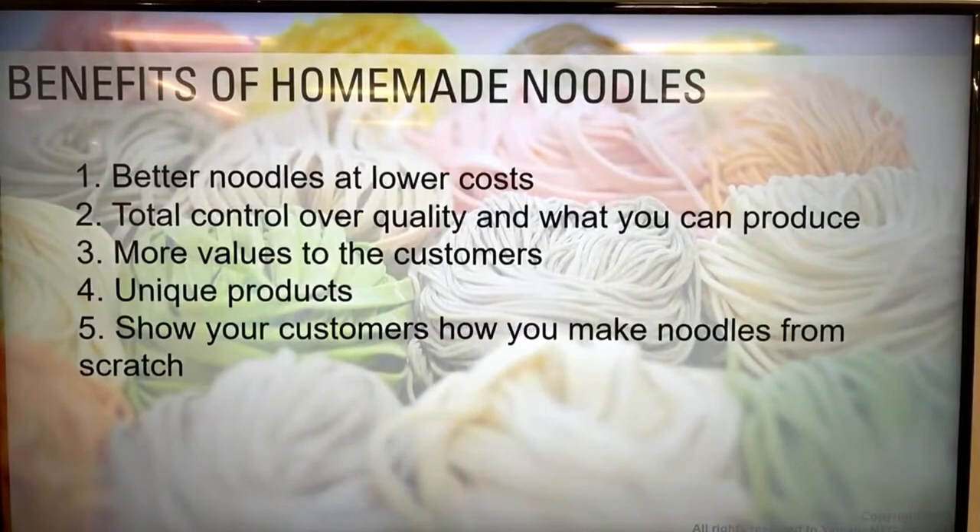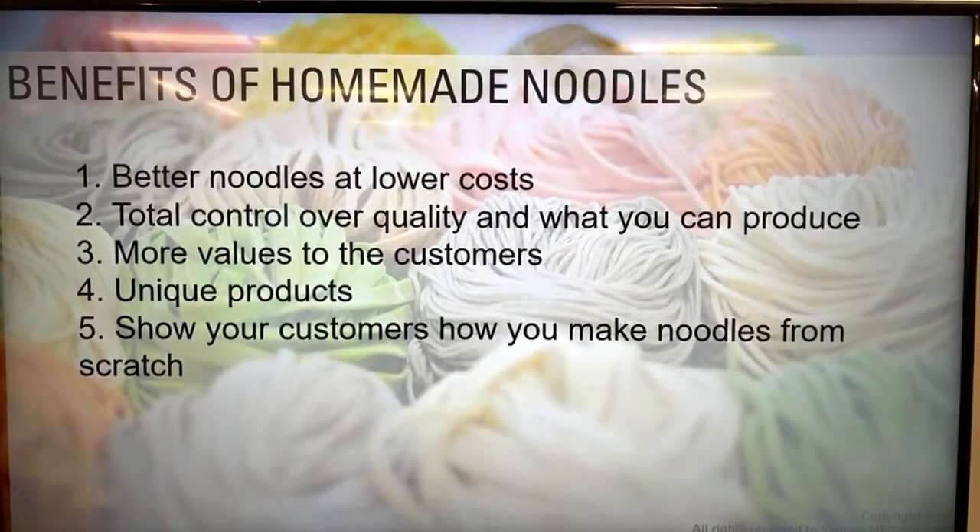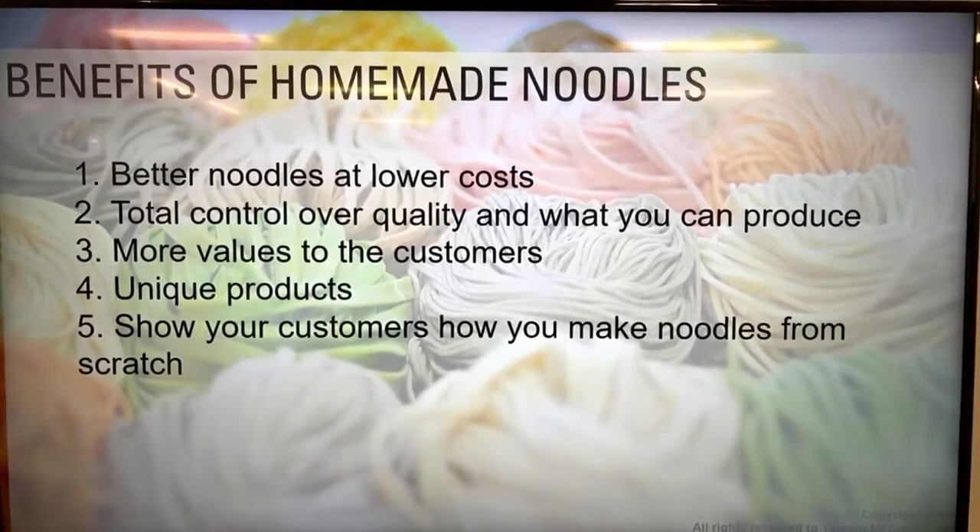Let me spend a few minutes on the benefits of homemade noodles. Zero ramen shops do house-made noodles because they can offer better noodles at lower cost. If they buy from a factory, they can't control the quality the same way. Making their own noodles gives more value to the customer - they can control cost and quality, and pass savings on to customers, perhaps offering free extra noodles or bigger portions at the same price.